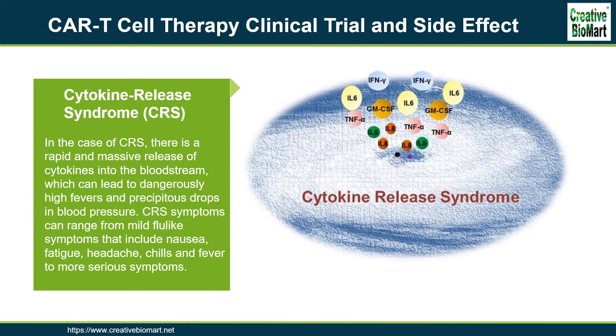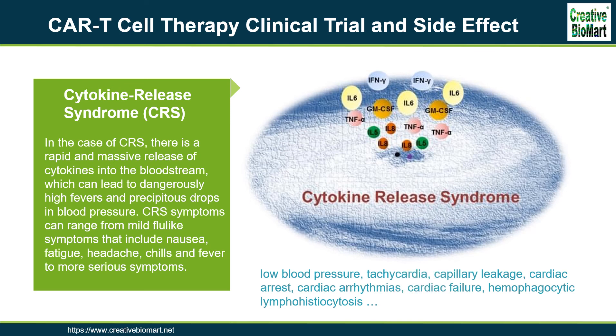As part of their immune-related duties, T-cells release cytokines, chemical messengers that help to stimulate and direct the immune response. In the case of cytokine release syndrome (CRS), there is a rapid and massive release of cytokines into the bloodstream, which can lead to dangerously high fevers and precipitous drops in blood pressure. CRS symptoms can range from mild flu-like symptoms including nausea, fatigue, headache, chills, and fever, to more serious symptoms such as low blood pressure, tachycardia, capillary leakage, cardiac arrest, cardiac arrhythmias, cardiac failure, hemophagocytic lymphohistiocytosis/macrophage activation syndrome, hypoxia, renal insufficiency, poor lung oxygenation, and multiple organ failure. Ironically, CRS is considered an on-target effect of CAR T-cell therapy, demonstrating that active T-cells are at work in the body.